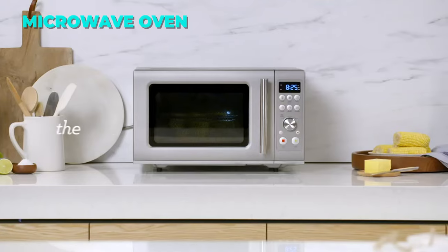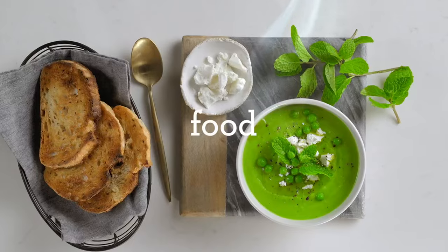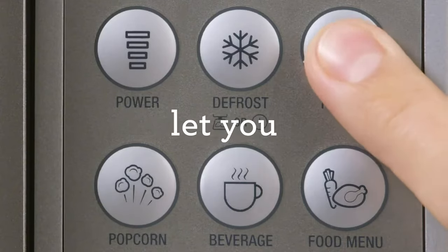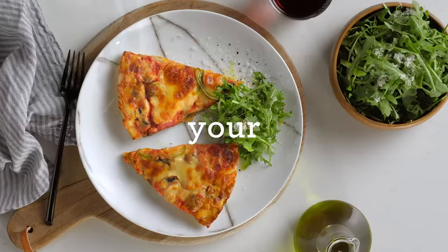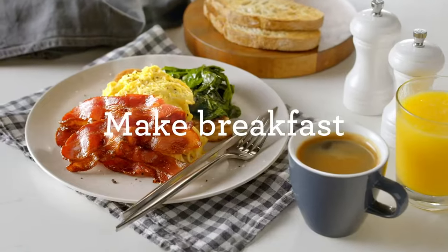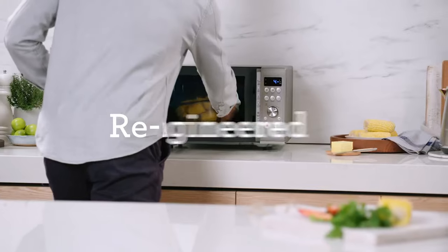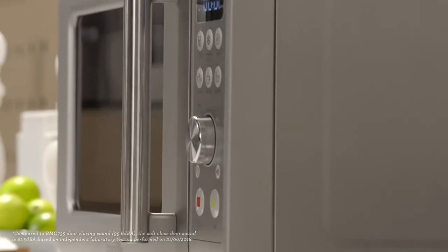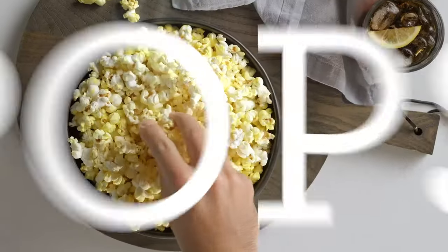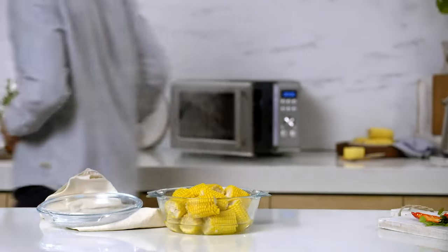The Breville Compact Microwave Oven is a convenient and versatile appliance that can reheat, defrost, and cook your meals with ease. It has a 25-liter capacity and a soft close door that is 80% quieter than other microwaves. It also has one-touch buttons and a food menu that let you access your favorite settings and snacks. It has a defrost and reheat function that preserves the quality and flavor of your food, as well as a child lock and a mute button for safety and comfort.